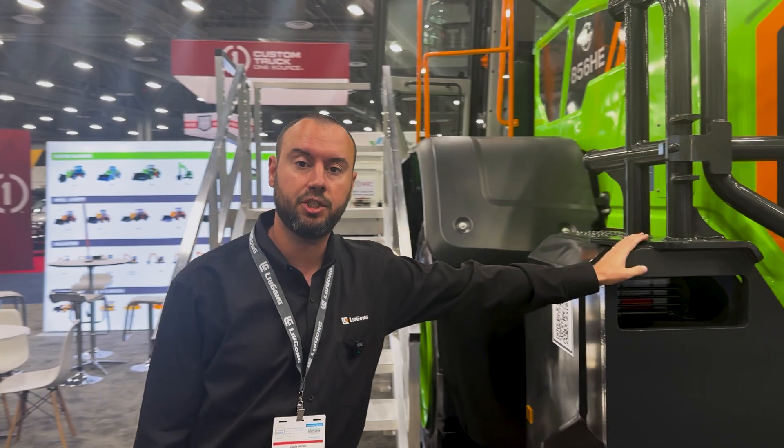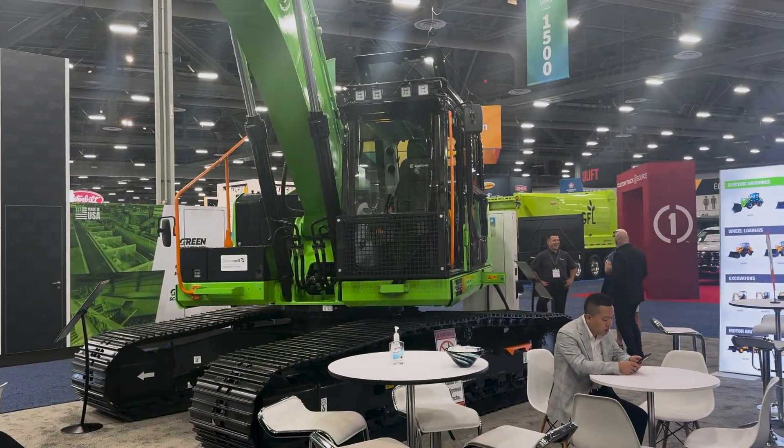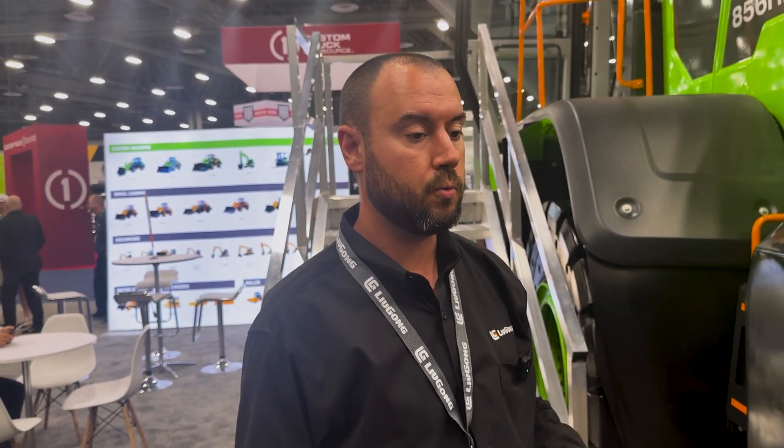Hi, I'm Cody Charles, Regional Business Manager here with Lugong North America. We are at Waste Expo today at Blue 1325, and I'm going to talk to you about the customer's perspective on our great machines here. This is an all-electric 856 HE and an all-electric 922 FE. One of the great things about these machines is the total cost of ownership — we're seeing a third of the cost to operate these machines on a daily basis, which is great from the customer's perspective.